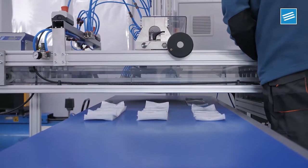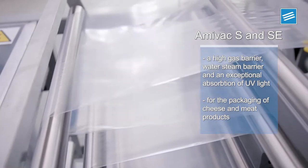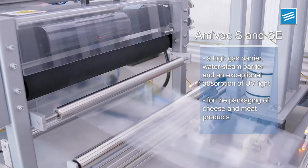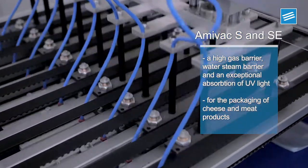Thermo-Shrink Bags Amivac S and SE are bags with high gas barrier, water steam barrier and exceptional UV light absorption. These characteristics will significantly extend the shelf life of the packaged product, keeping it fresh and preventing the loss of flavor and weight.